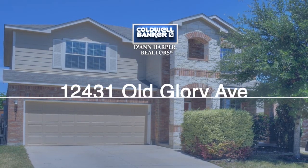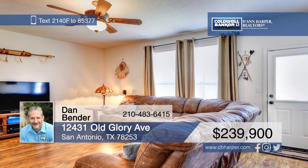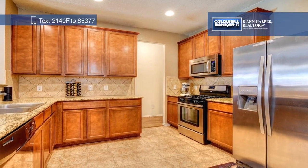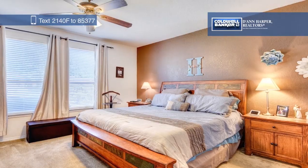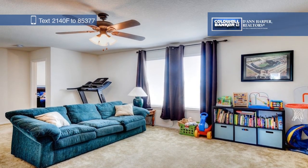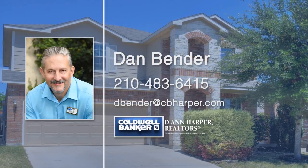Check out this beautiful home in Alamo Ranch. Gorgeous wood laminate floors can be found in the living, dining, and family rooms. The kitchen features granite counters, stainless steel appliances, 42-inch cabinets, and recessed lighting. There's also a breakfast bar area that opens to the family room. Downstairs, there's a large master suite with a separate tub and shower and double vanities. This home is outside the city limits, but also conveniently located to major highways, shopping, restaurants, and employers. Dan Bender would love to give you a personal tour.